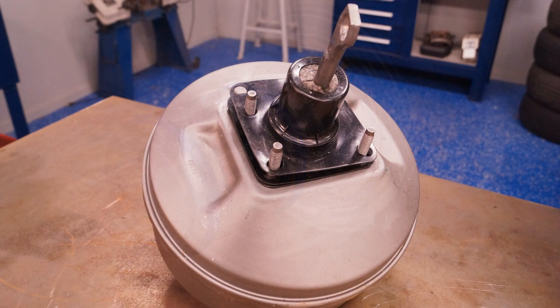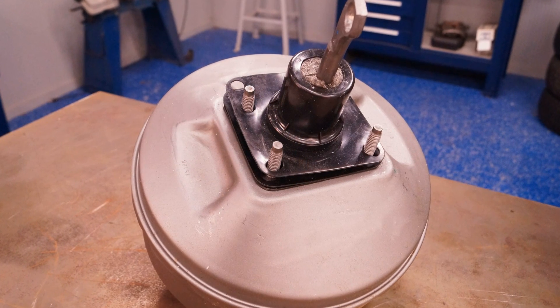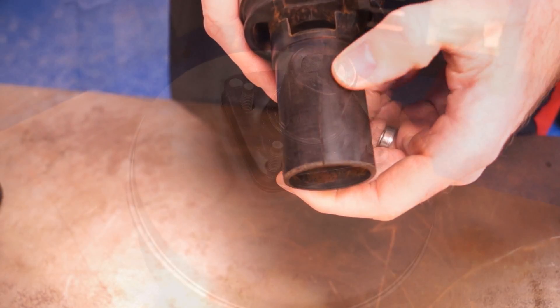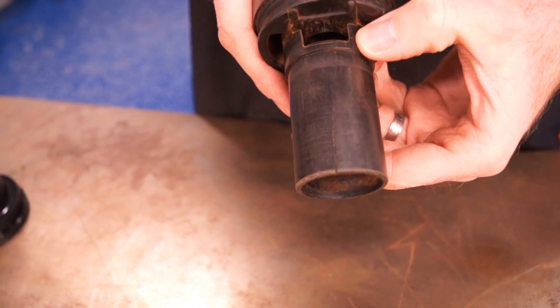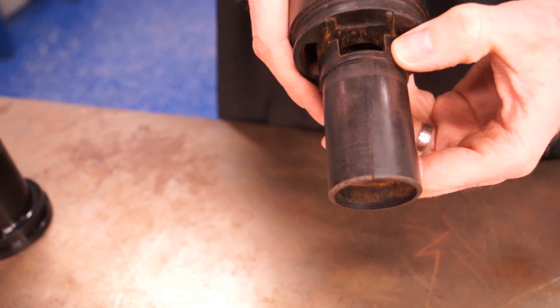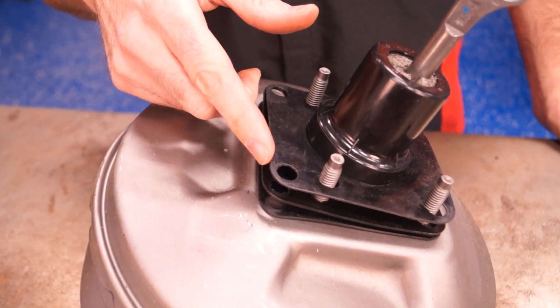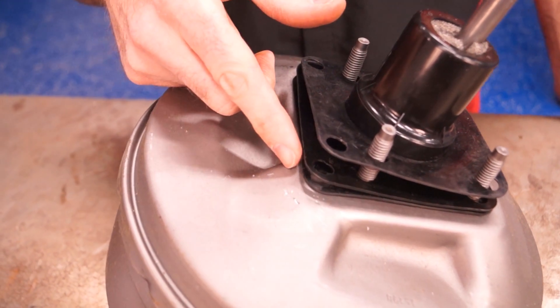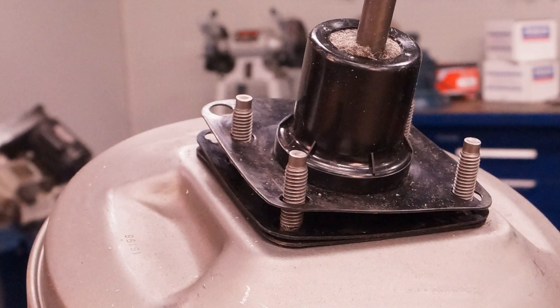Here's an example of a Cardone re-engineering improvement on Ford power brake boosters. The original material used on the hub is weak and susceptible to cracks due to forceful pedal exertion. Our engineers replaced the original hub with stronger material and installed three gaskets to keep moisture away from the mounting area. This improvement results in longer life of the unit and better reliability for the customer.